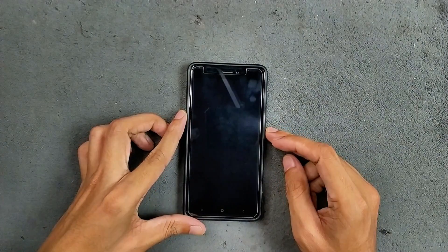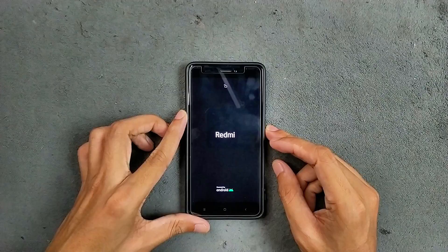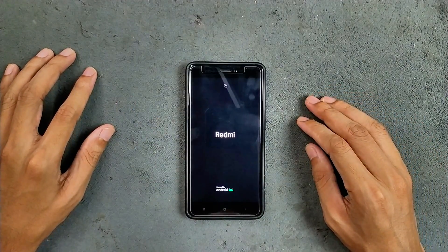Hey guys, welcome back to another new video. In this video, we are going to explore one of the best Android 15 based ROMs for the Redmi Note 4.